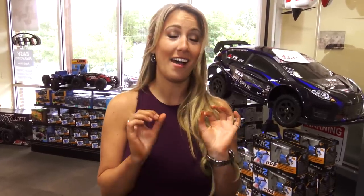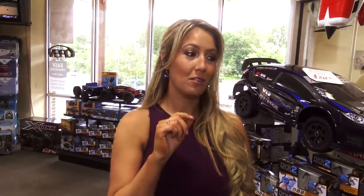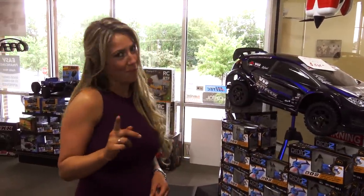Hi, I'm Julie and I'm here at Hobby Hut to pick out my first RC vehicle. My boyfriend had one and I started playing with it and got a little jealous, so now I'm here to find something not only as awesome as his but maybe even better.